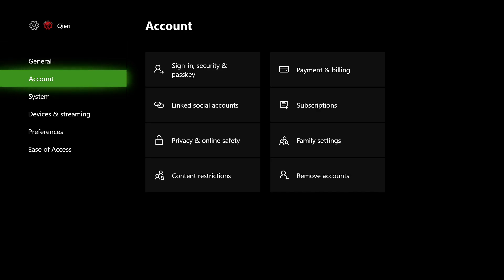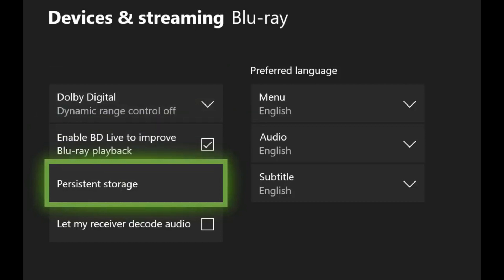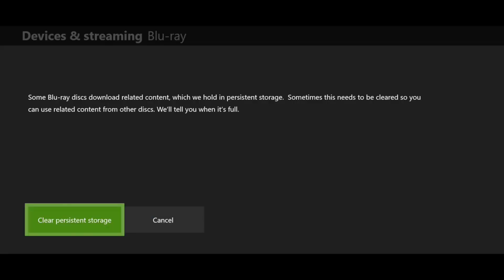The second cache-clearing option: go to Device and Streaming, then click on Blu-ray. On here, click on Persistent Storage and clear it. By the way, clearing your cache won't delete your data or anything like that. Clearing persistent storage will sometimes get rid of errors.